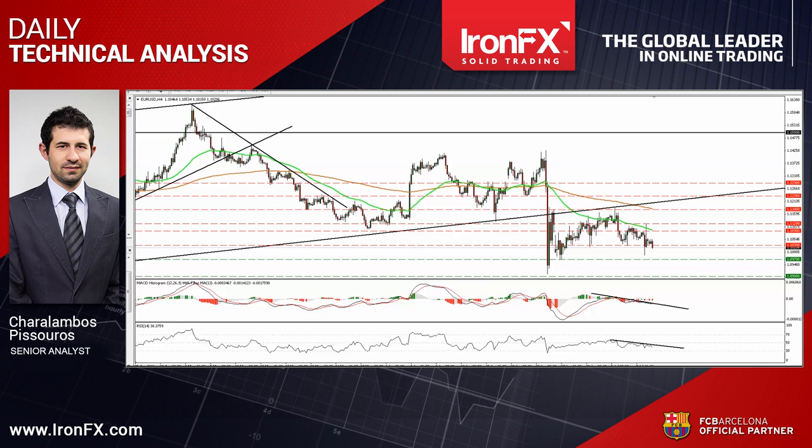EUR/USD traded lower on Friday after the US employment report showed that the economy added 287k jobs in June. The pair fell below 1.1030 for a while but failed to reach 1.0970, and rebounded to hit resistance at 1.1120. During the early European morning Monday, the pair slid again and is currently trading slightly below the 1.1030 barrier. I still believe that the short-term outlook is negative and as a result I would expect the dip below 1.1030 to challenge the 1.0970 zone this time.